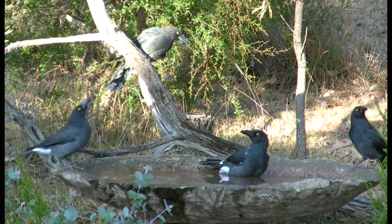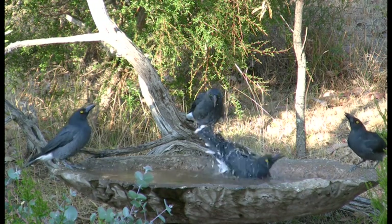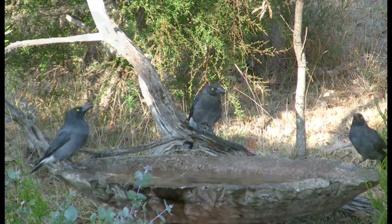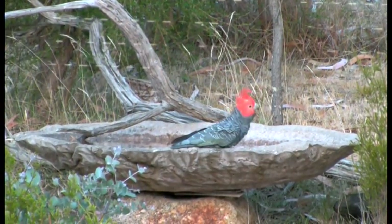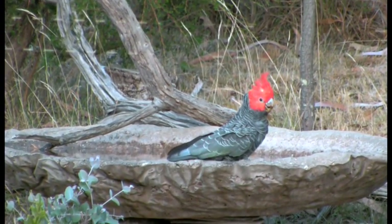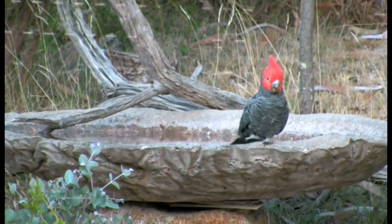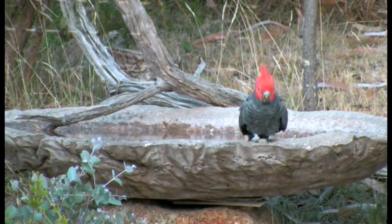Finally, they have the bird bath all to themselves. A little later, a male ganggang briefly drops by, showing off its conspicuous scarlet crest. Typically, he'll sound his distinctive call as he flies away.